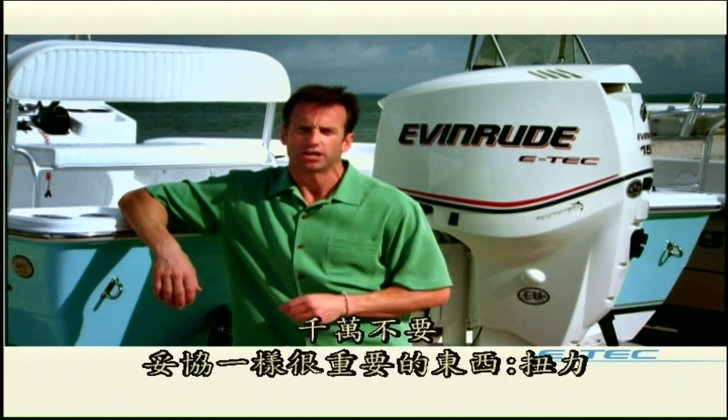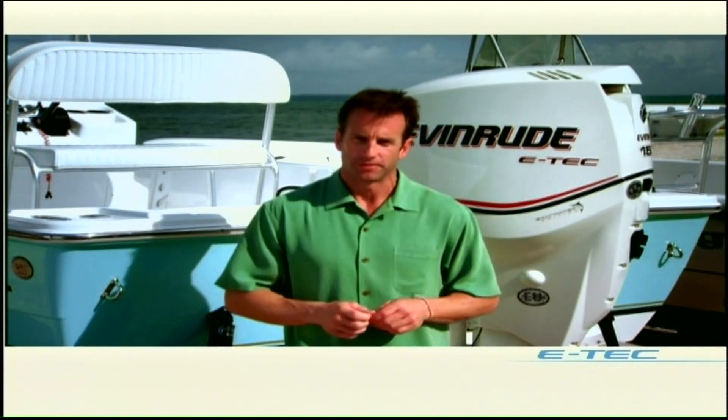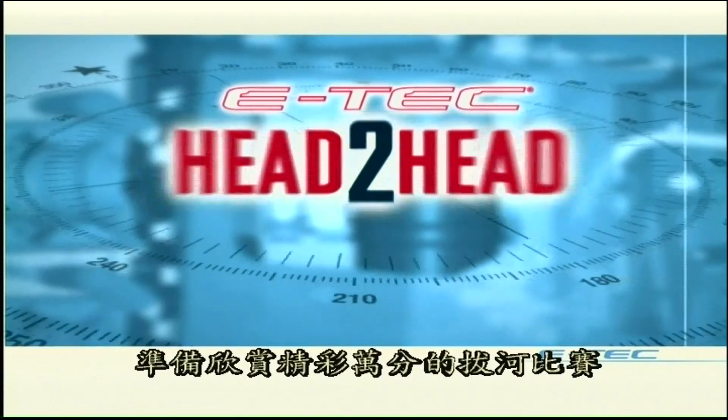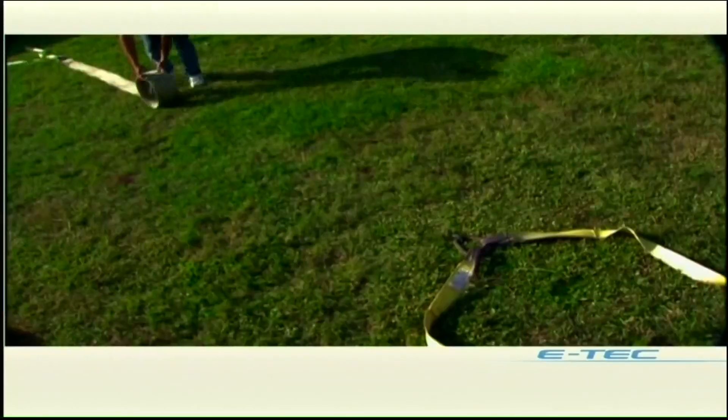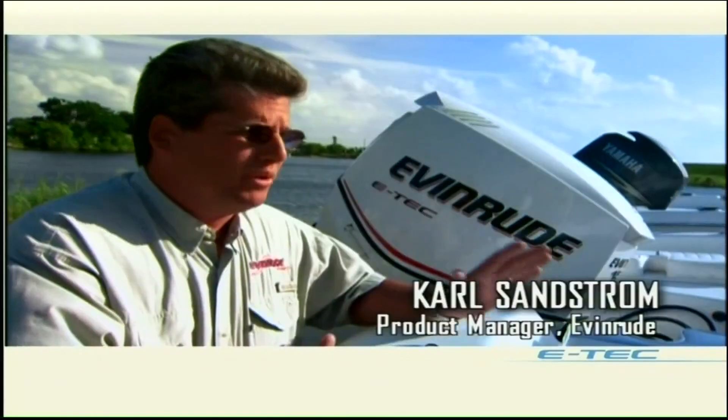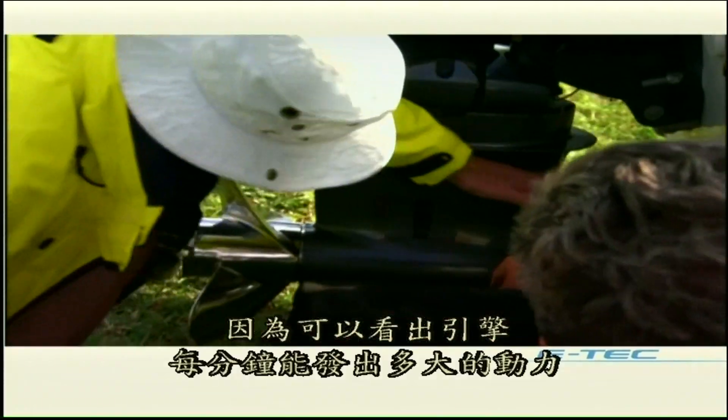We're heading to Stuart, Florida to see how an Evinrude E-TEC matches up against a leading four-stroke in one amazing test of torque. Get ready for a flat-out, full-throttle tug of war. The tug-of-war test is a great test for torque because it shows how much power the motor is able to make at any given RPM.